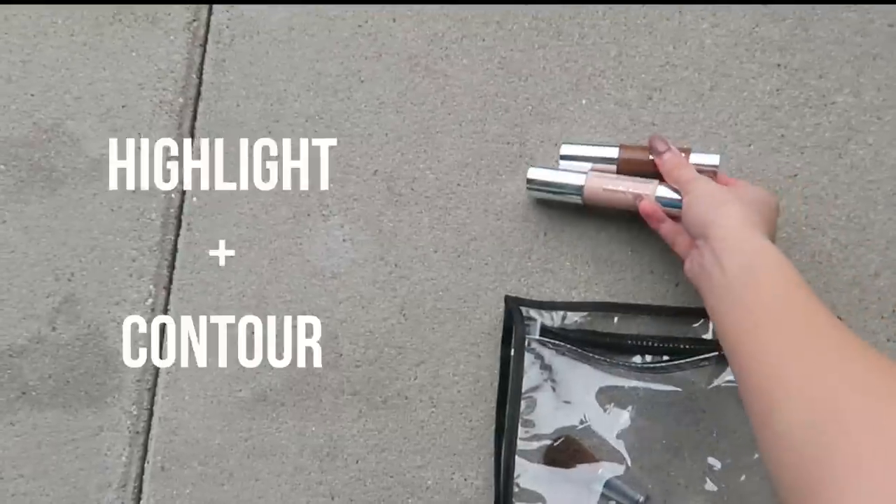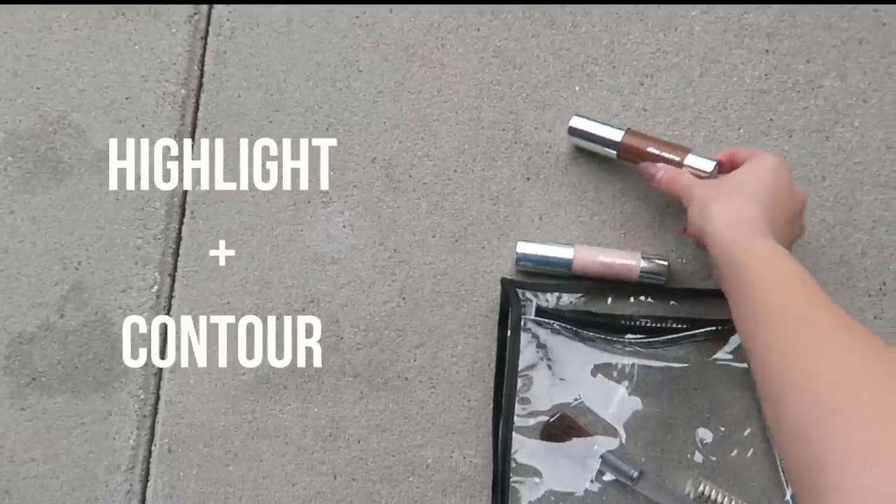That's it for the eye look — it's really easy to do and super wearable for a day-to-day look. Now we're moving on to the highlighting and contouring.